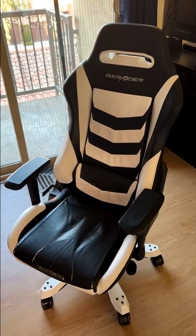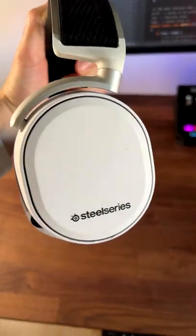A DX Racer gaming chair, wireless headphones from SteelSeries, and Apple AirPods Pro.